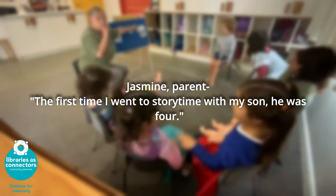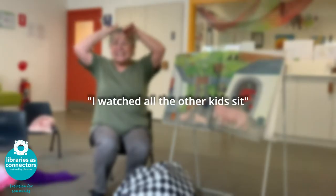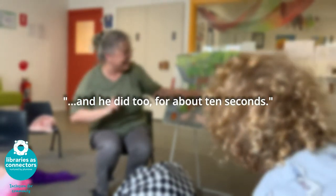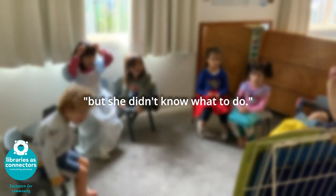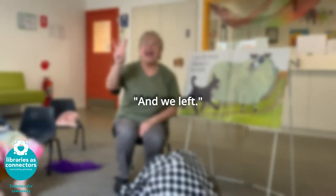The first time I went to storytime with my son, he was four, diagnosed with autism, and I thought we can do this, this is fine. I watched all the other kids sit and he did too, for about ten seconds, and then it was just chaos. The librarian was lovely but didn't know what to do — he was just too hard for them and we left.